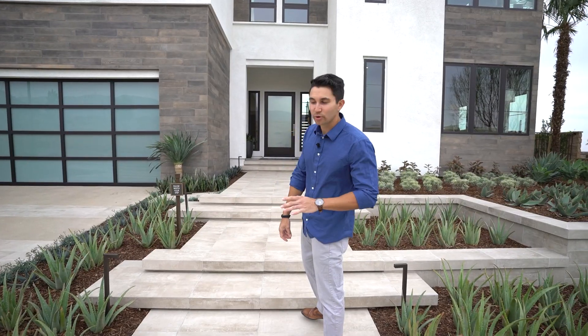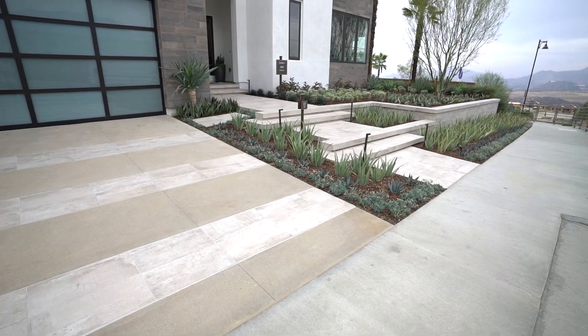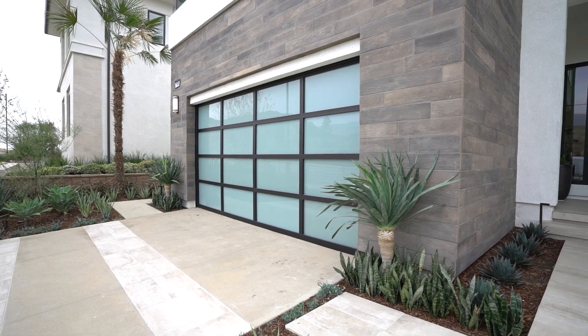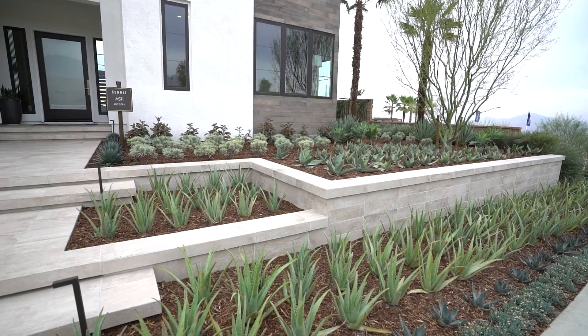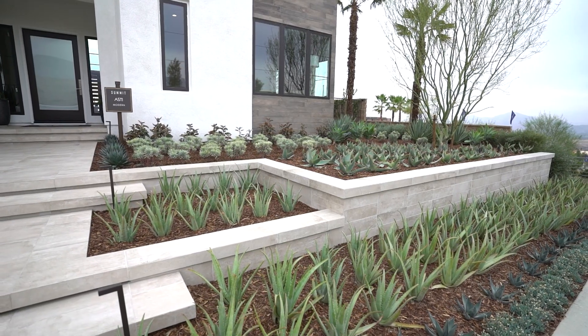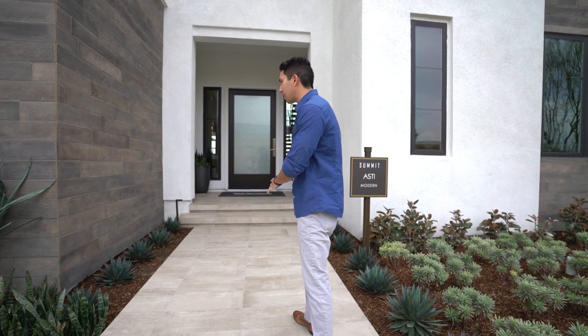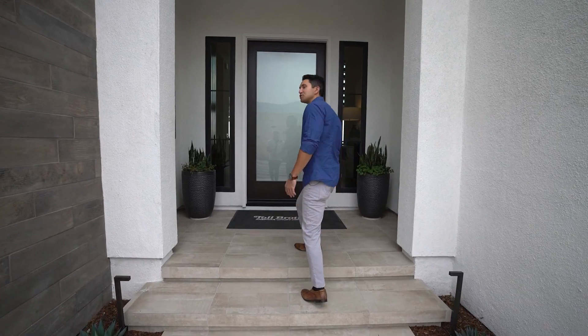We're going to start our tour in the front walkway of the home as we head up these steps to the front entrance. You can see how modern the exterior is with a sleek blue-tinted garage door, all of the wood paneling throughout on the bottom level, and incredible landscaping. When you purchase these homes they actually come as dirt lots and you can pay for your own upgrades in landscaping. Now let's head up to the front door — just an amazing modern glass front door.